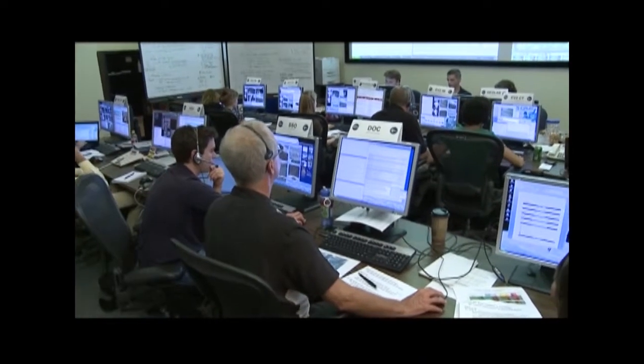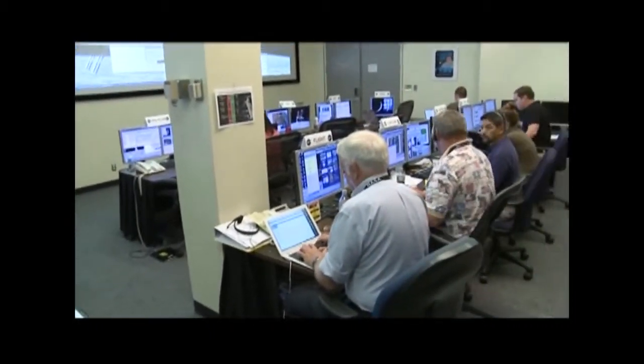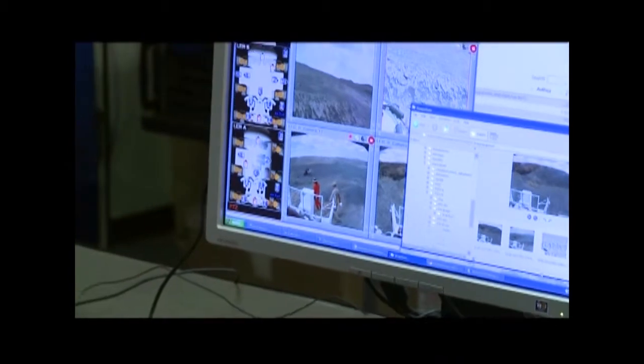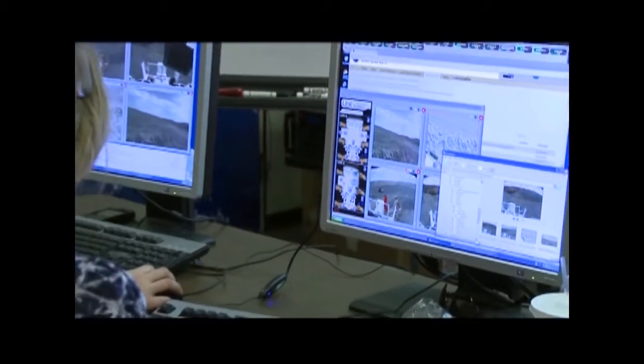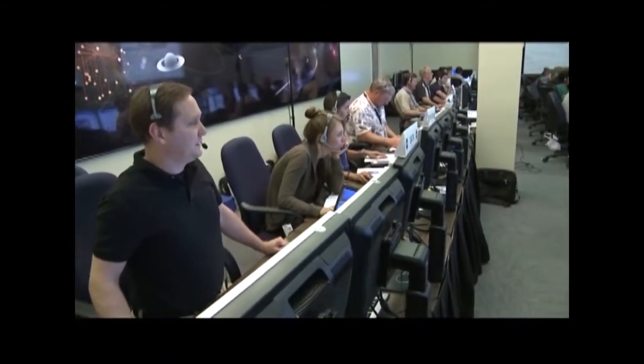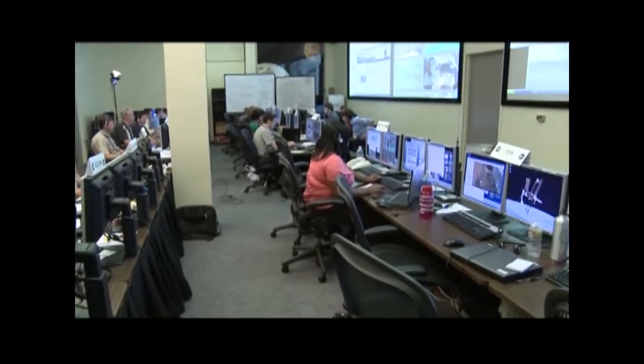This was the first time that the mission was overseen remotely via the mission and control center at Johnson Space Center in Houston, Texas, over 1,000 miles away from the test site in Arizona. To simulate how operations would be affected as exploration moves farther from Earth, mission and science operations personnel communicated with a 50-second communications delay.